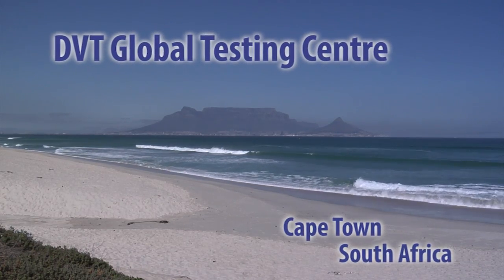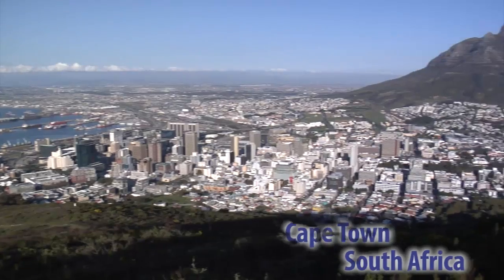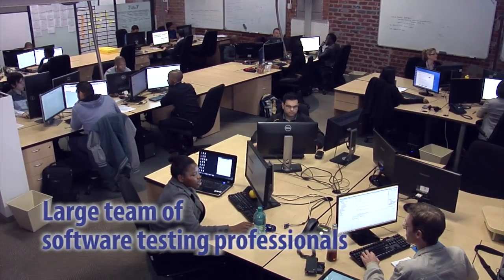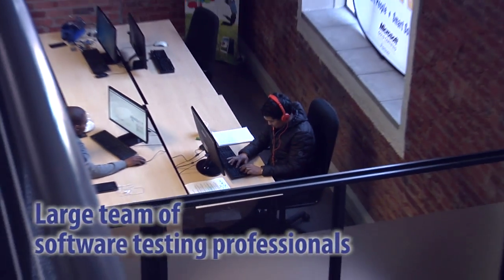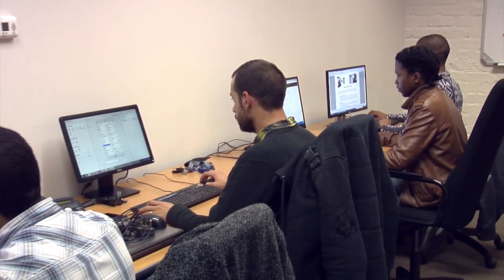Located in the backdrop of the iconic Table Mountain in Cape Town, the DVT Software Testing Centre employs skilled software testing professionals from the Western Cape region and attracts skilled testing professionals from South Africa and abroad. With a rigorous recruitment and skills development programme,